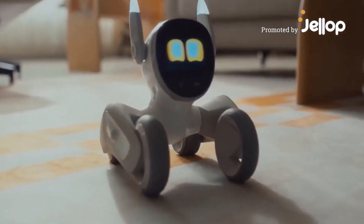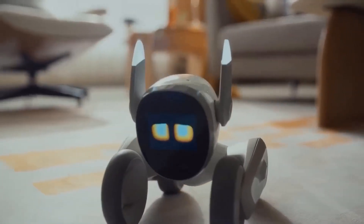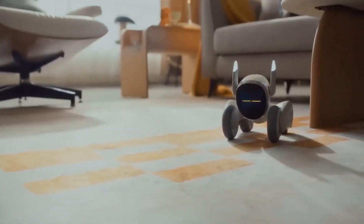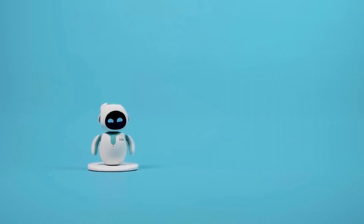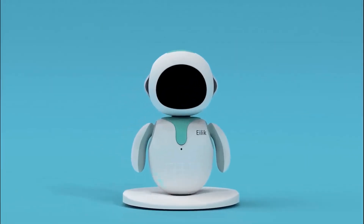Hey everyone, welcome back to the channel. If you're as excited about the future as I am, you're going to love today's video. Today we're diving into the world of personal robots and counting down the top 5 best personal robots of 2024.